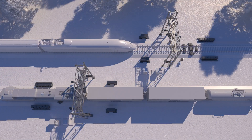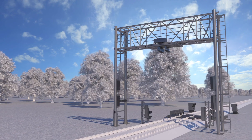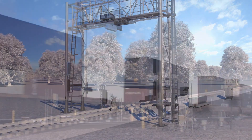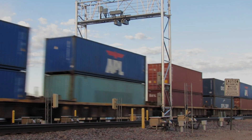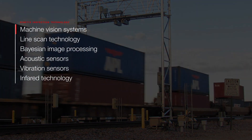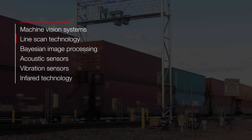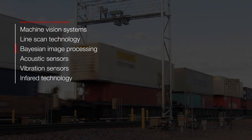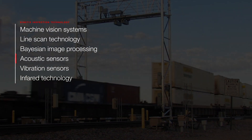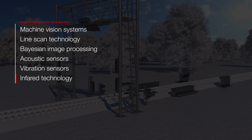Kinetics inspection technologies' enhanced insights are produced by integrating multiple vision, acoustic, and sensor technologies combined with AI-driven analytics in a robust and ruggedized system with built-in redundancy. This includes machine vision systems utilizing optical character recognition, line-scan technology for high accuracy, Bayesian image processing to create rich 3D models, acoustic sensors to detect state change, vibration sensors to detect wear and degradation, and infrared technology to identify thermal anomalies.